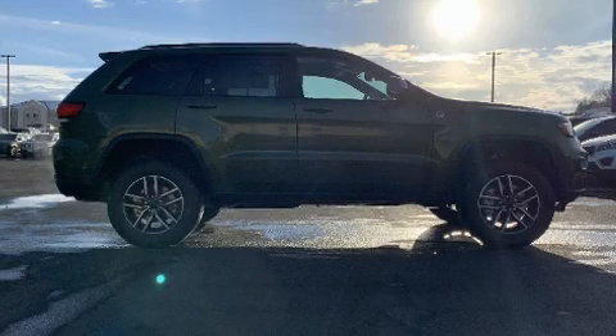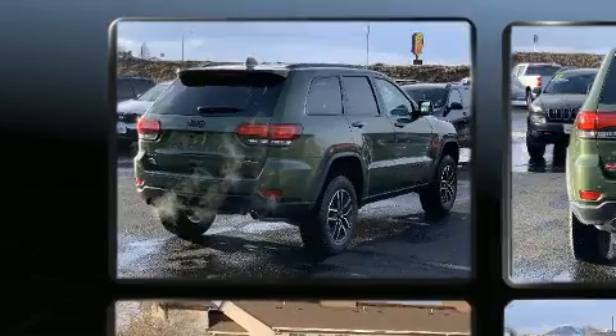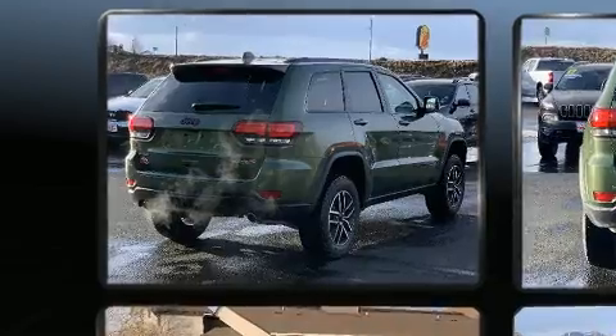Take command of the road in the 2021 Jeep Grand Cherokee. It features four-wheel drive capabilities, a durable automatic transmission, and a powerful eight-cylinder engine.